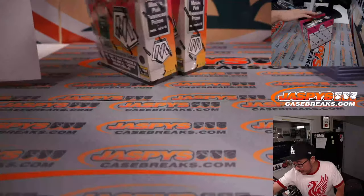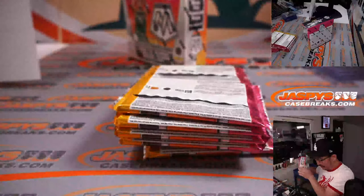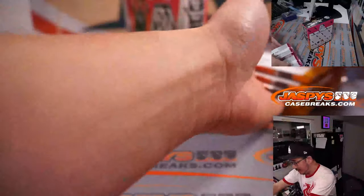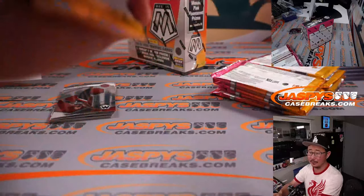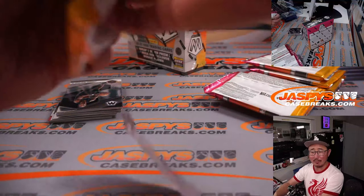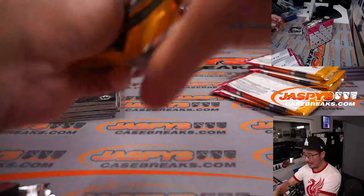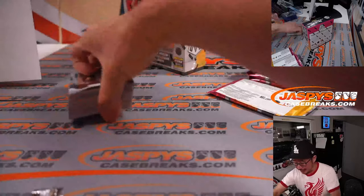All right, next box — last two boxes. We had two Donruss Optic Retail boxes early on, then the 18 mega boxes, so we're down to box 19 and 20. That Maddux-Glavine-Smoltz rotation has to be one of the top five rotations of all time. Even guys like Steve Avery had some nice seasons towards the back end of that rotation in the 90s.